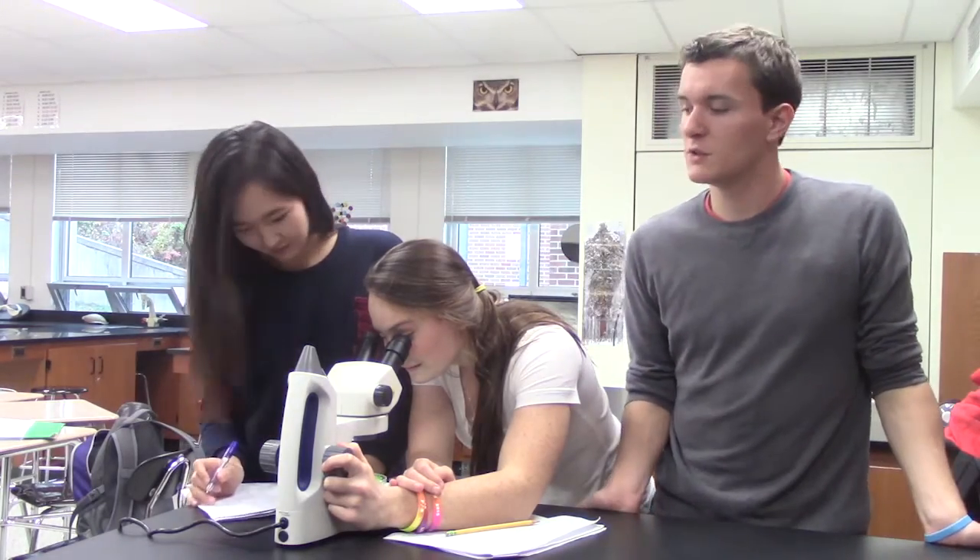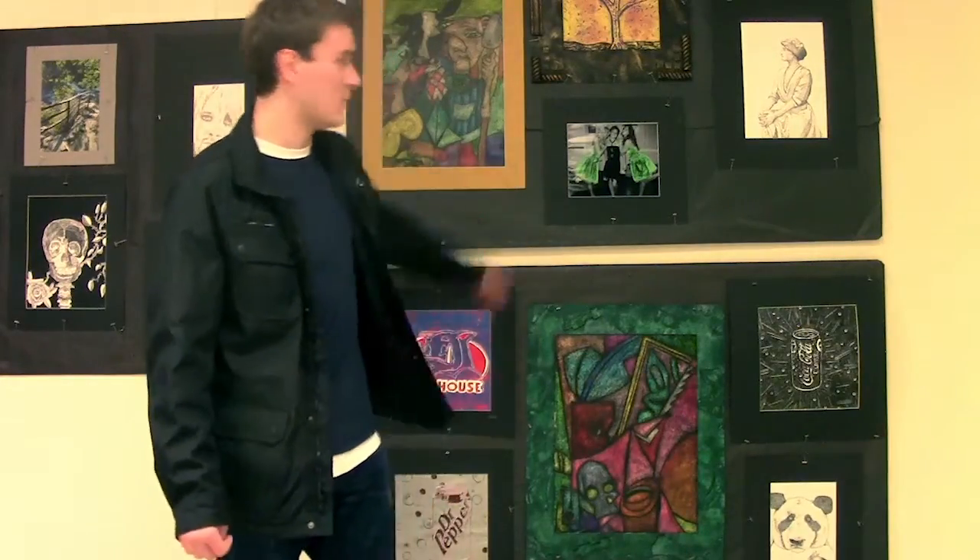Hey Dylan, did the PFA give us the sick new soundboard? Yeah. The PFA also helped in donating new stereo microscopes for the science department, and the PFA donated these artboards to us.